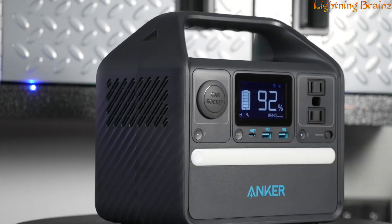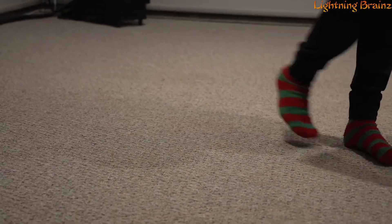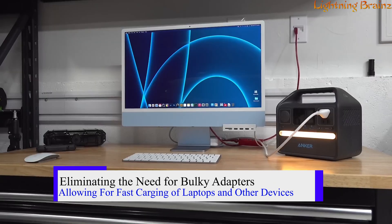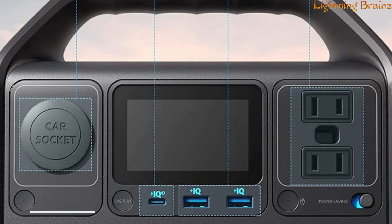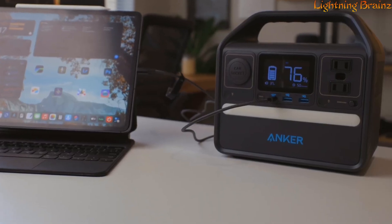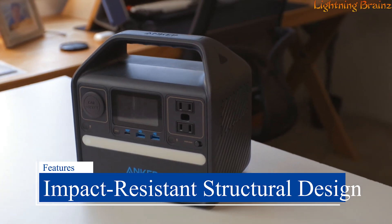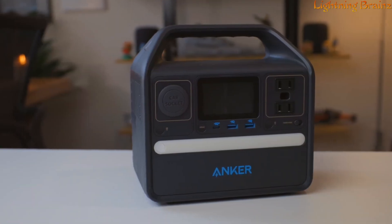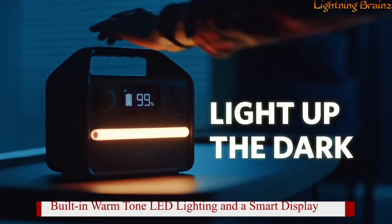Its smart temperature control system monitors temperature up to 100 times per second, ensuring safety and longevity. The Anker 521 also includes an extra USB-C port, eliminating the need for bulky adapters and allowing for fast charging of laptops and other devices. With six versatile ports — including two AC ports, two USB-A ports, a USB-C port, and a car outlet — it can power multiple devices simultaneously. Designed to be rugged and durable, it features an impact-resistant structural design and an independent battery compartment, and comes with a 5-year full device warranty. Additional features include built-in warm-tone LED lighting and a smart display for easy monitoring of power usage.